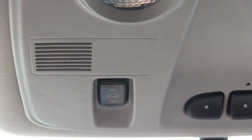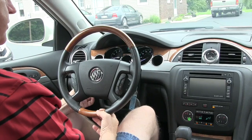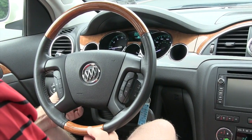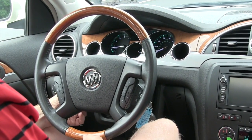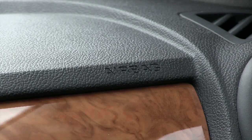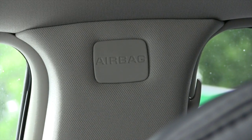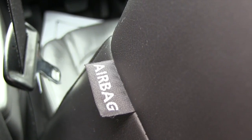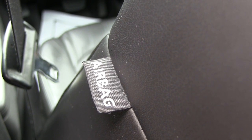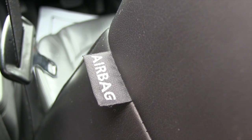It does have a power sunroof and the control to operate that is right here. You can bring the steering wheel in and out and also raise and lower it. You have a driver's airbag, a passenger airbag, airbags in the side pillars of the vehicle, and also an airbag in each side of the driver and passenger seat.